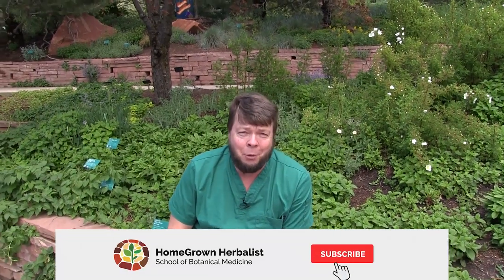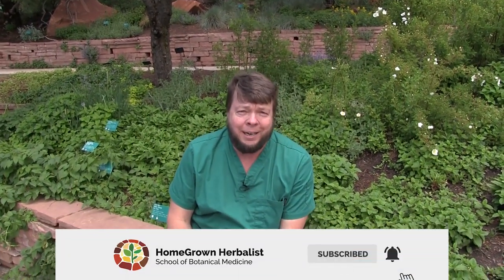Hey, Dr. Patrick Jones here from the Homegrown Herbalist School of Botanical Medicine and we're here at Red Butte Gardens in Salt Lake City. It's a botanical collection associated with the University of Utah. Really a great place to see a lot of plants and we do herb walks here. We did one this morning and it poured rain on us all morning and now it's beautiful and sunny, so go figure.